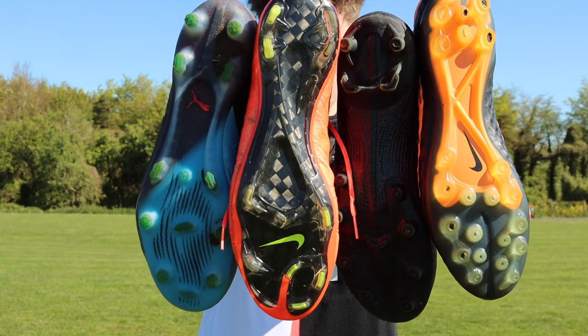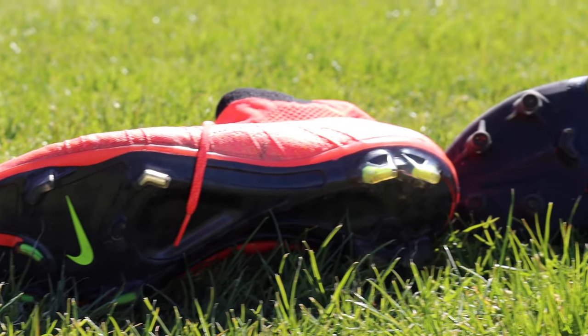Next up today we're going to be taking a look at one of the most simple hacks — whether more aggressive sole plates make you run faster.